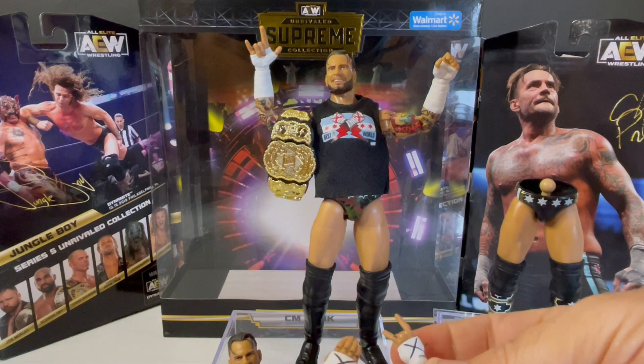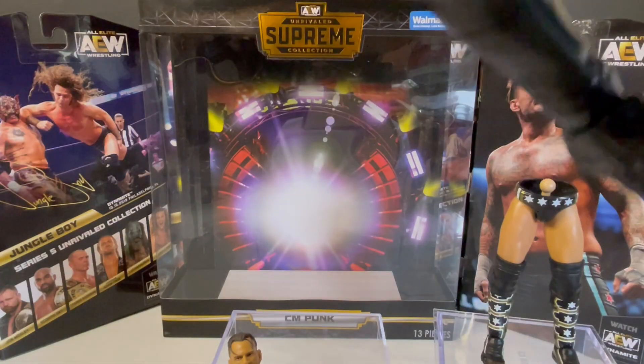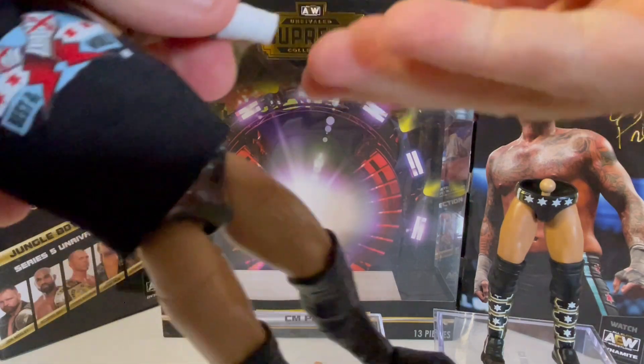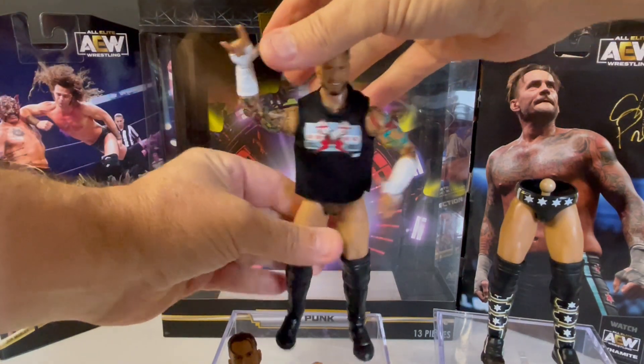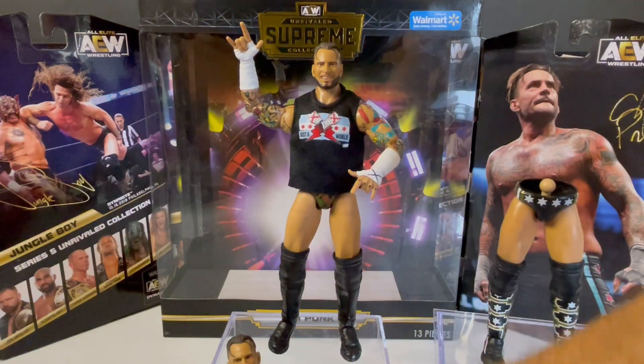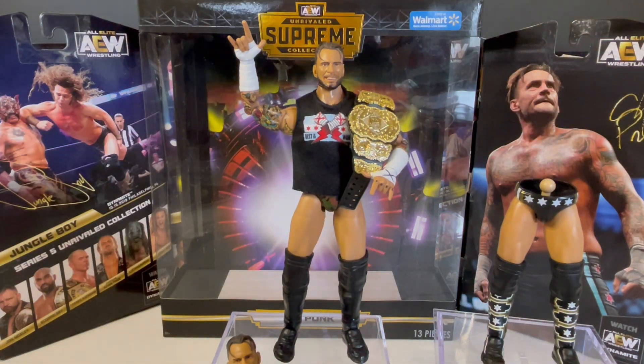You also get the 'I love you' hand sign — so that's actually four sets of hands total. Let's pop on both 'I love you' hands and give him his AEW World Heavyweight title. What an awesome figure. The biggest single figure ever produced, the most expensive single wrestling figure ever produced — the AEW Supreme Collection by Jazzwares. Hope you enjoyed the video. If you did, subscribe to our channel and give this video a big thumbs up. For the best in the world, CM Punk.